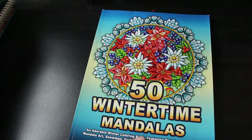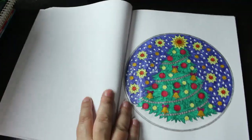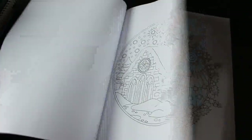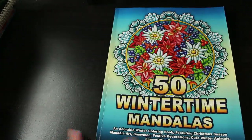50 Wintertime Mandalas — I didn't realize I had so many. I've only done one in this, and it's not the first one either, which is unusual. I did the Christmas tree around the middle of the book — I don't know why, I just fancied it. I've probably got some Wink of Stella on it. It's not the best but it's done. There are some picture ones in here too — adorable little ones I'd do in pencil.